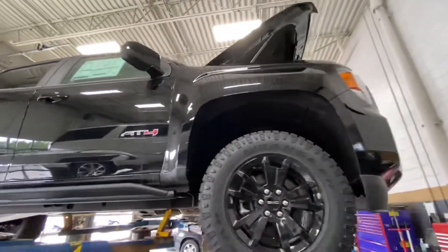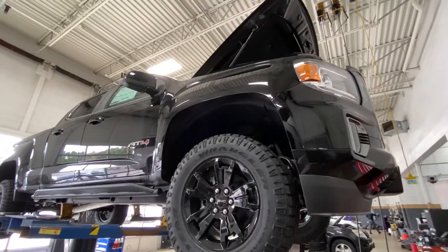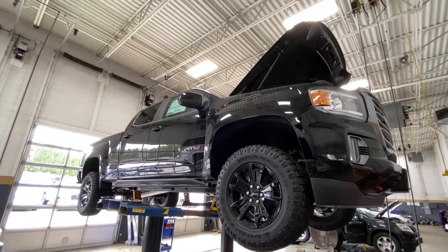Give me a call when you can. I can go over this truck with you more and also some other Canyon options that I have. My number here is 262-409-2600. I look forward to hearing from you. I'll talk to you soon. Bye-bye.